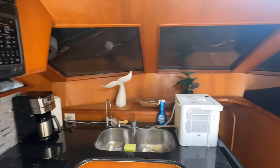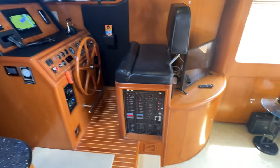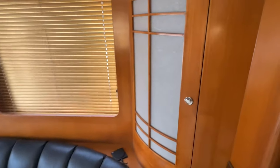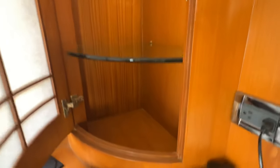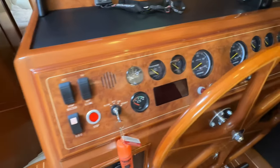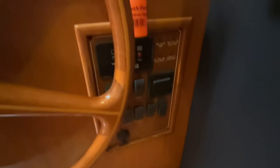We have window covers on now, which really help keep the heat down and protect the interior from sun damage. With the window covers removed, you can easily operate the vessel from the indoor lower steering helm. The lower helm has full controls and gauges, and we have 679 hours on the Yanmar engines, which we'll get to take a look at shortly. The distribution panel is right here as well.